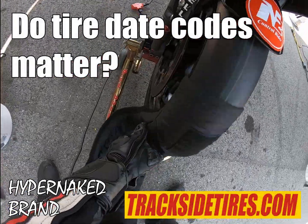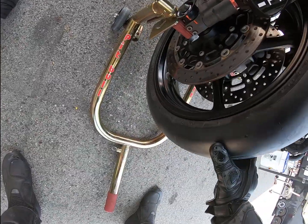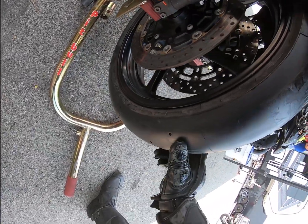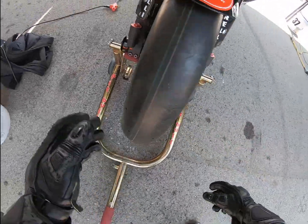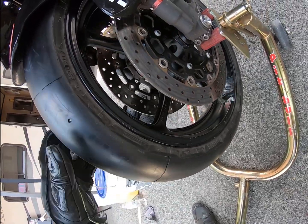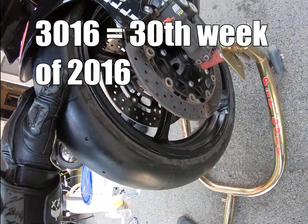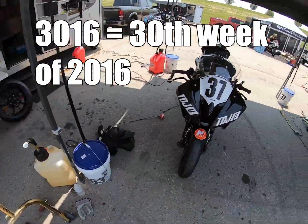Do tire date codes matter? This is a common topic. Here I am trying to find video proof of the age of the tire - and it's on the other side. There we go. 3016. 30th week of 2016. That's how you read the date codes.